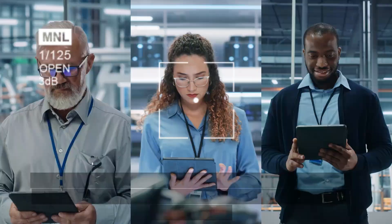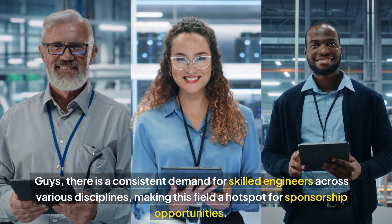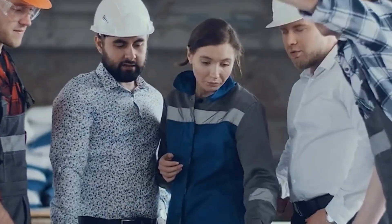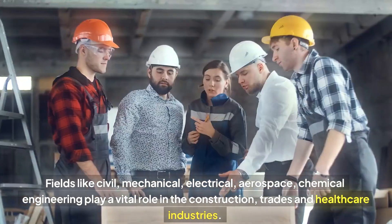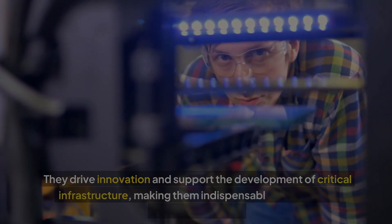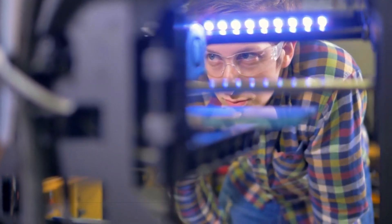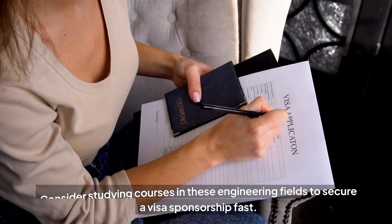The fifth on my list is engineering. There's consistent demand for skilled engineers across various disciplines, making this field a hotspot for sponsorship opportunities. Fields like civil, mechanical, electrical, aerospace and chemical engineering play a vital role in the construction, trades and healthcare industries. They drive innovation and support the development of critical infrastructure, making them indispensable to the global competition. Consider studying courses in these engineering fields to secure a visa sponsorship first.